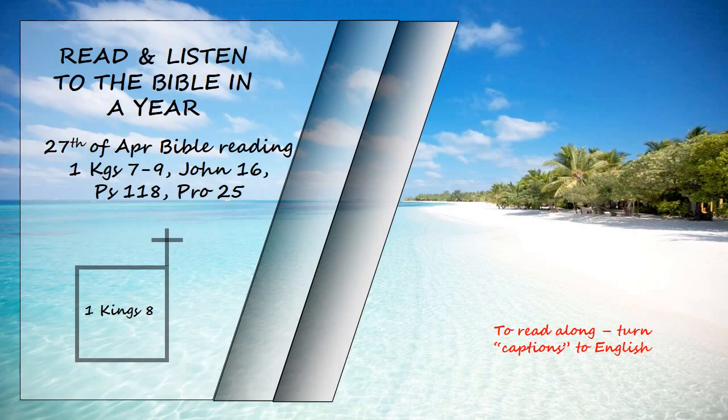"When the heavens are shut up and there is no rain because your people have sinned against you, and when they pray towards this place and give praise to your name and turn from their sin because you have afflicted them, then hear from heaven and forgive the sin of your servants, your people Israel. Teach them the right way to live and send rain on the land you gave your people for an inheritance."